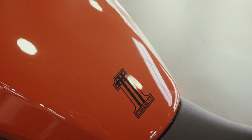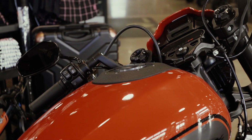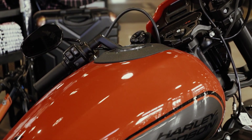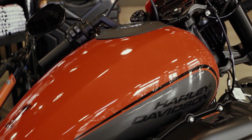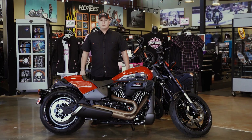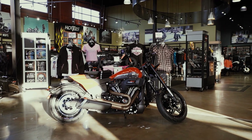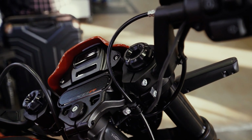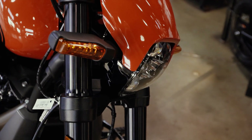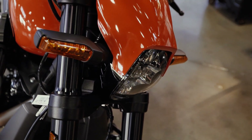With the FXDR being one of the most powerful and most performance-inspired bikes Harley-Davidson has put out, there are tons of performance options you can upgrade your motorcycle with — intake, exhaust, tune, whatever you want — we have it here in the parts department. Some of the really cool modern technologies on the FXDR include the digital display up front, LED turn signals front and back, and the Daymaker headlight in the front illuminating the road for you.